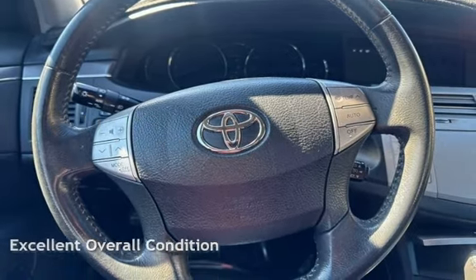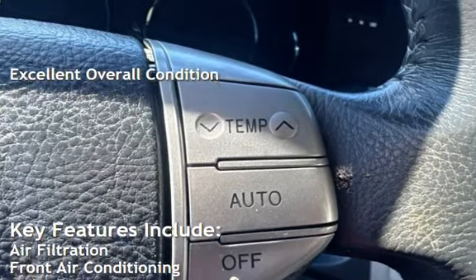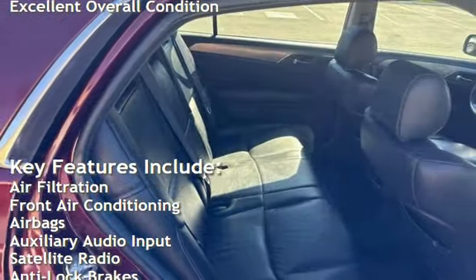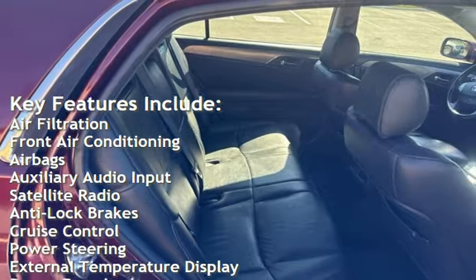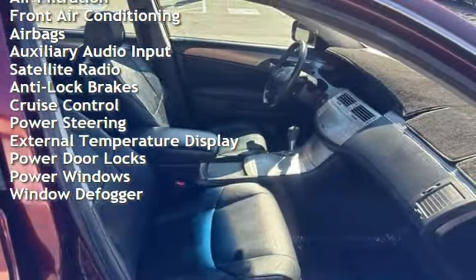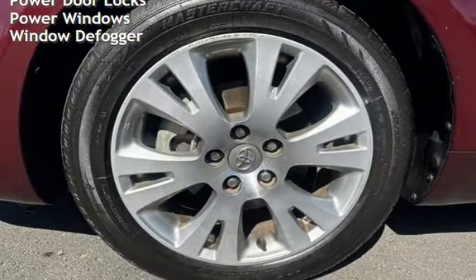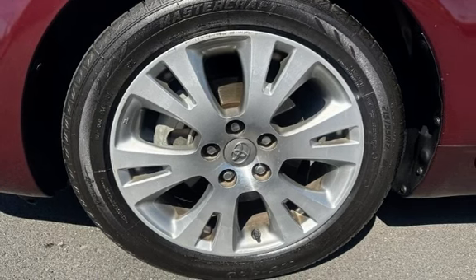This vehicle is in excellent overall condition. Key features include air filtration, front air conditioning, airbags, auxiliary audio input, satellite radio, anti-lock brakes, cruise control, power steering, external temperature display, power door locks, power windows, and window defogger.